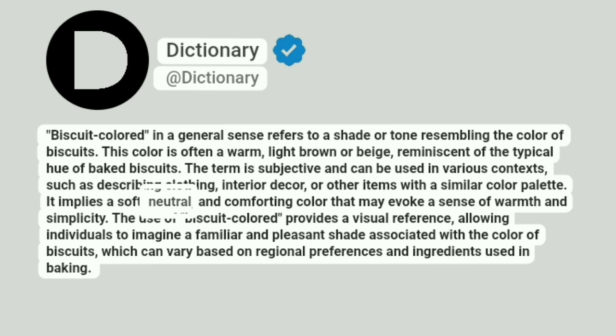It implies a soft, neutral, and comforting color that may evoke a sense of warmth and simplicity. The use of biscuit-colored provides a visual reference, allowing individuals to imagine a familiar and pleasant shade associated with the color of biscuits, which can vary based on regional preferences and ingredients used in baking.